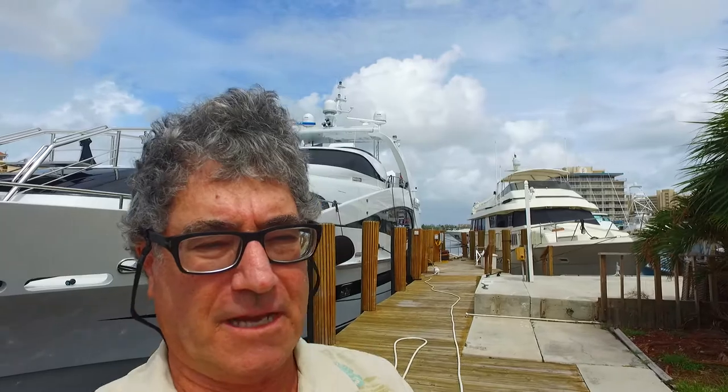Randleburg, your concierge yacht broker. I love that yacht.com. In front of me — or actually behind me — is a Millennium 118 footer. Wow! They're doing some work on it, but we're getting ready to list the boat for sale, so stay tuned.